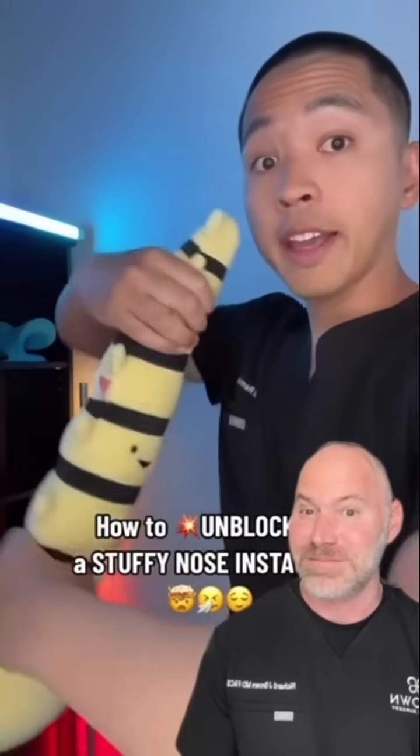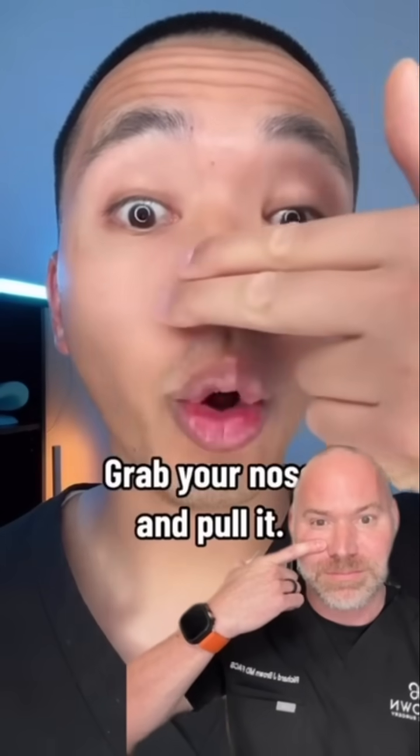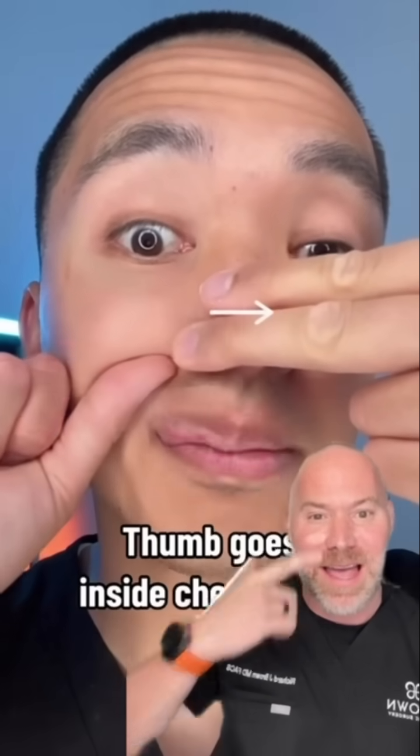Feeling stuffy? I'm a chiro. I'll show how to unblock it. Grab your nose and pull it. Thumb goes inside the cheekbone and push it. Does it work?